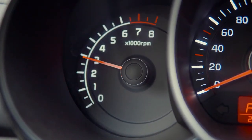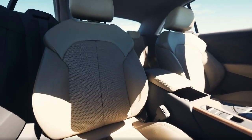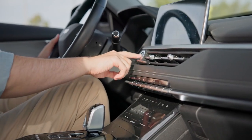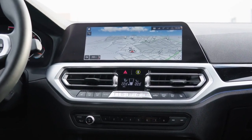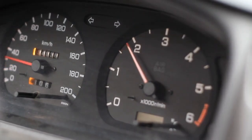Historical Context. Infotainment screens first began appearing in cars in the early 2000s. Initially they were small, often limited to basic functions like radio controls. As technology advanced, manufacturers started to integrate more features. Here's a brief timeline of how these screens evolved.